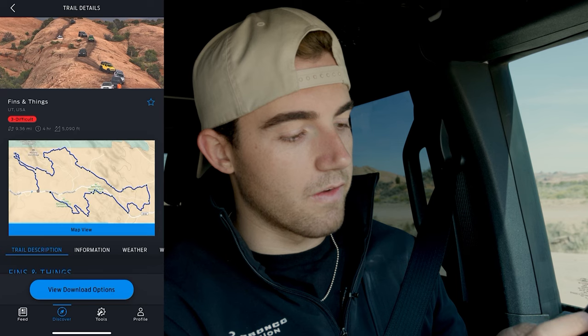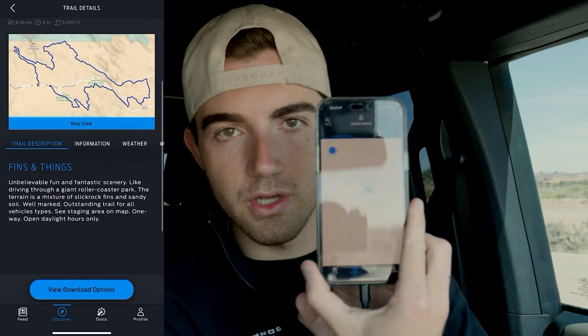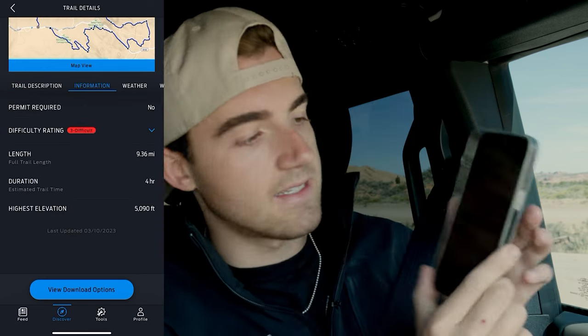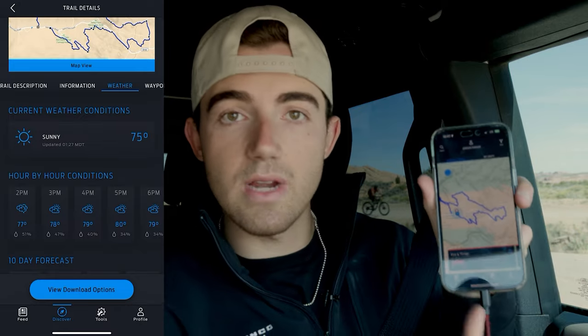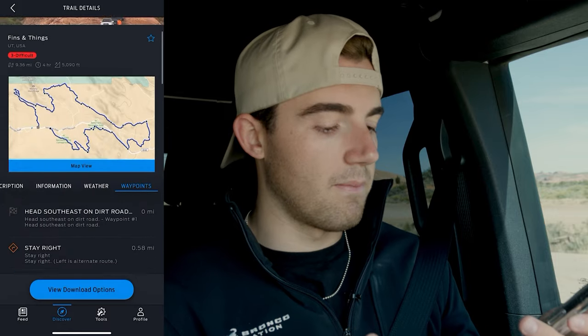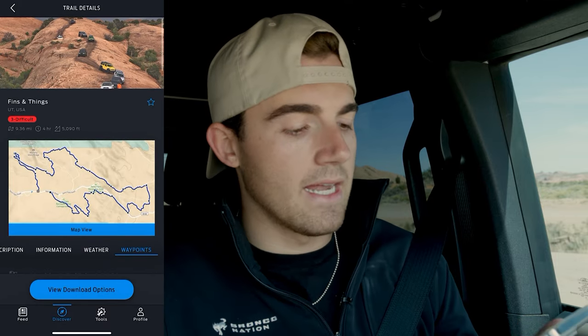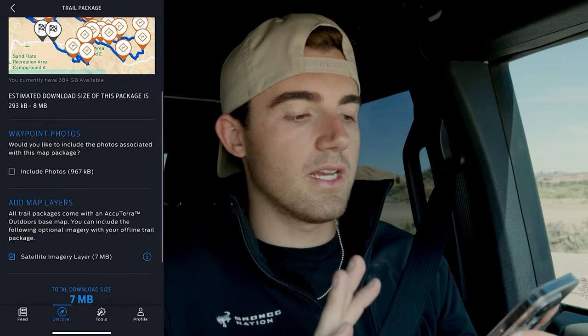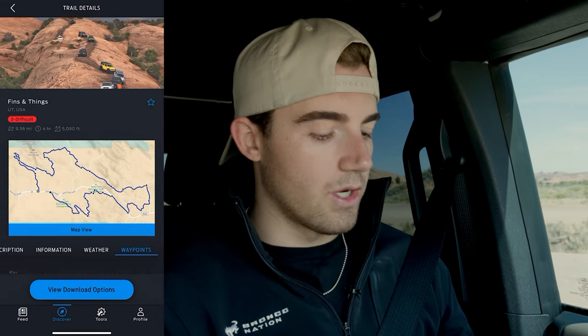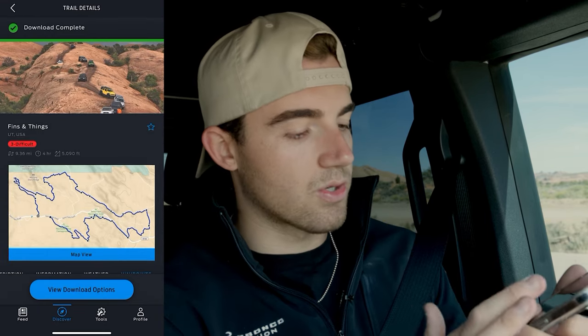So today we're doing Fins and Things. If you zoom in to where we are, it shows your location with a red dot. Tap on that and it shows you Fins and Things — the outline of the trail, a difficulty of three, 9.36 miles, takes about four hours, and you're going to climb 5,090 feet in elevation. If you are in an area where there's no cell service, you can go ahead and tap on the trail and scroll down to view download options. You're also going to have information about weather, permitting required, and all sorts of stuff about the trail. But we will save that for another day.